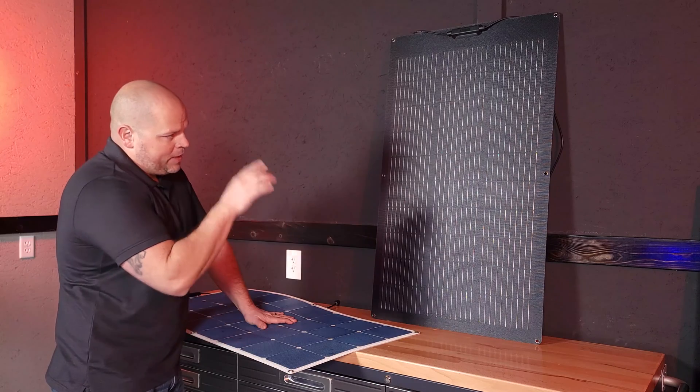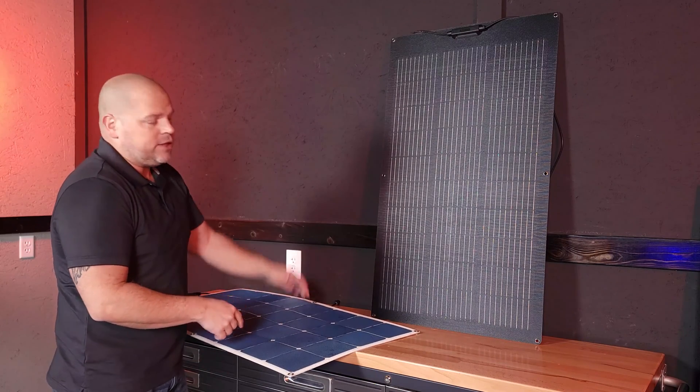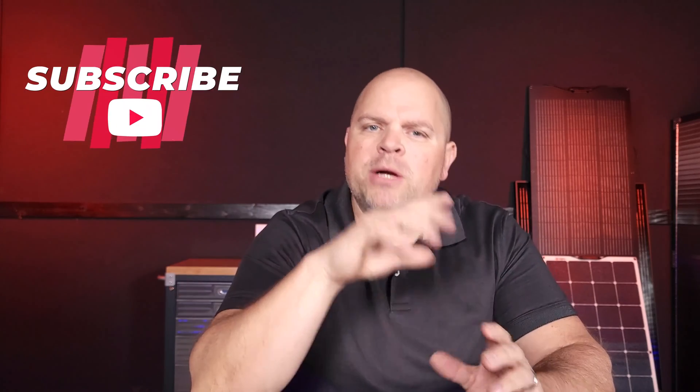My final recommendation: for anything mobile — RVs, pull-behind campers — I would use flexible panels because you can mount them close to the roof, they keep wind from grabbing underneath, they're discreet, they actually perform a little better than rigid panels, and they handle large hail better than glass-facing rigid panels. For stationary applications like an off-grid cabin, your primary house, in-ground mounts, or roof mounts, I'm a huge fan of rigid frame panels — you have a lot more mounting options available to you.